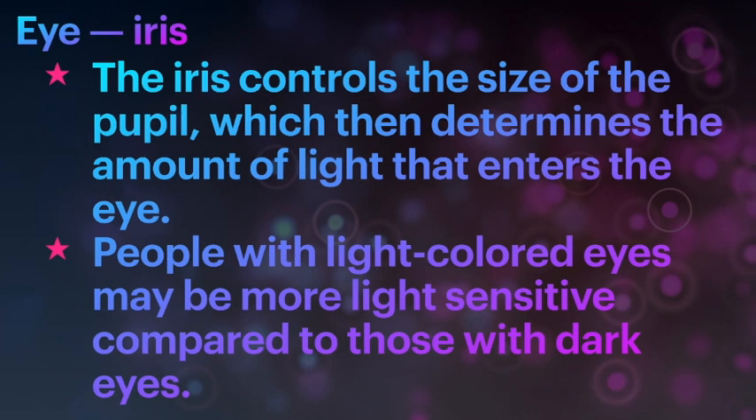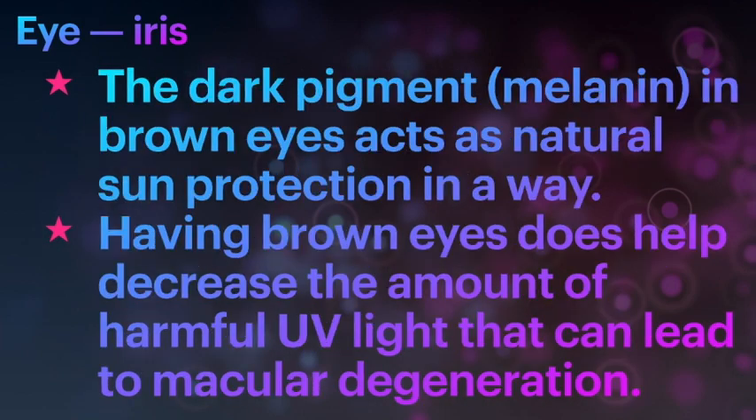The iris is what gives color to our eyes. The iris also controls the size of the pupil, which determines the amount of light that enters the eye. People with light-colored eyes may be more light sensitive compared to those with dark-colored eyes. The dark pigment melanin gives brown eyes their color and acts as a natural sun protection, helping decrease the amount of harmful UV light that can lead to macular degeneration.